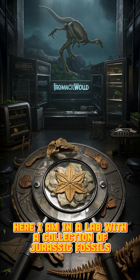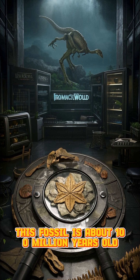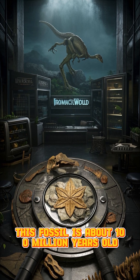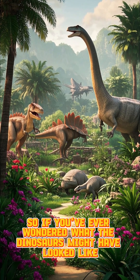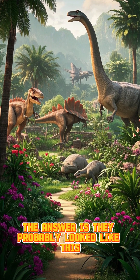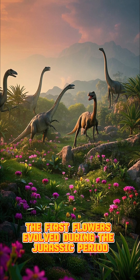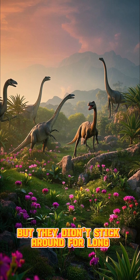Here I am in a lab with a collection of Jurassic fossils, including this fossil of a flower. This fossil is about 100 million years old. So if you've ever wondered what the dinosaurs might have looked like, the answer is they probably looked like this. The first flowers evolved during the Jurassic period, but they didn't stick around for long.